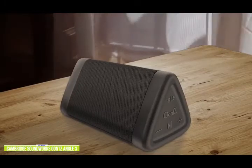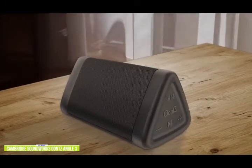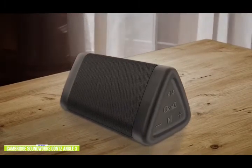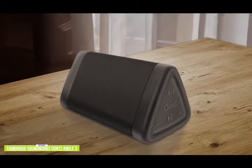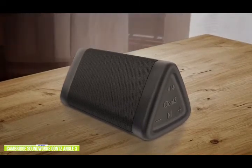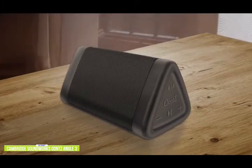The latest version features TWS pairing, so if you have two of them, you can pair them up and get incredible stereo separation, or you can put each in different rooms and have them play in dual mode. You'll get up to 100 feet of wireless Bluetooth range, provided it's unobstructed from your device, so you'll take a little hit on that range going through walls.